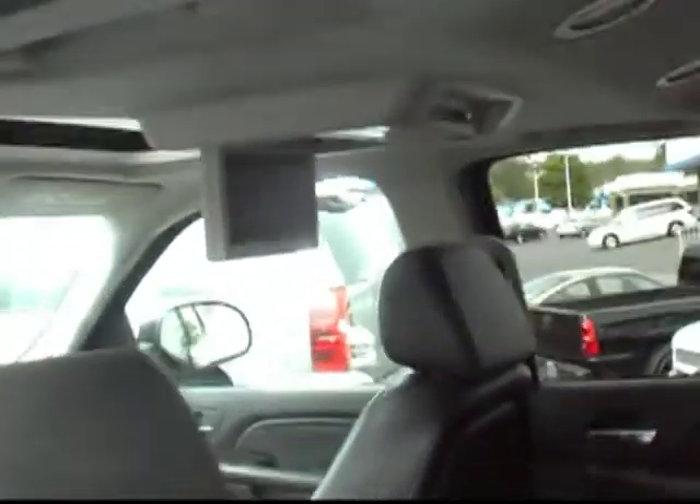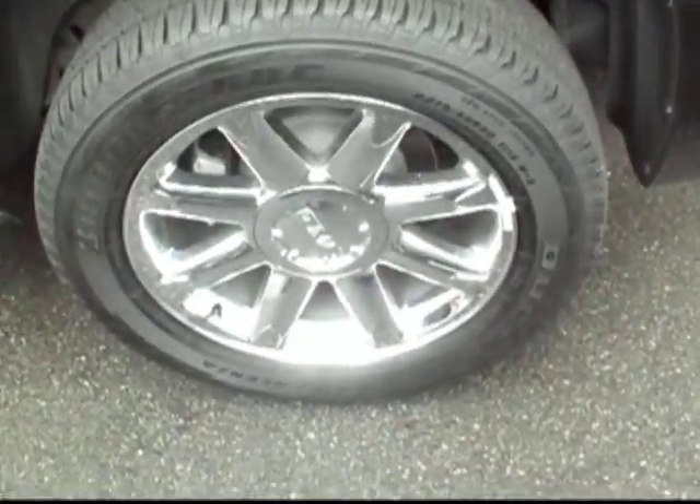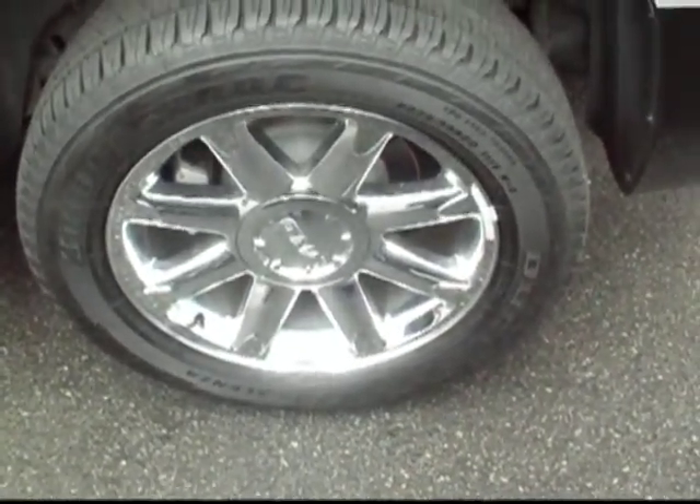Here's the rear seats with all the power options. There's the DVD player — it even has the full rear entertainment system. You can also control the heated seats in the back as well.